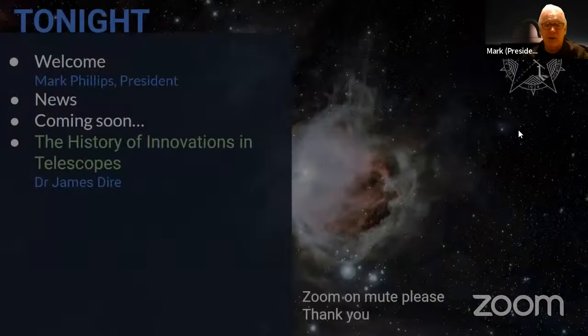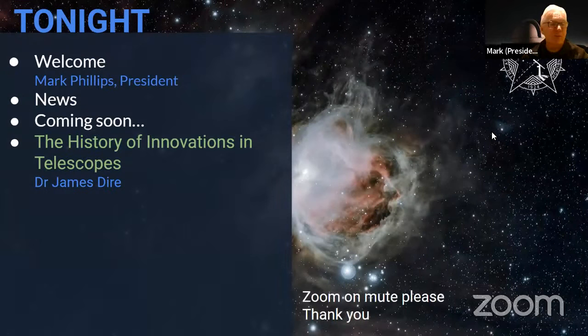Welcome to the Astronomical Society of Edinburgh, everyone, wherever you are in the world. We have quite a large international audience quite often, so thank you very much for joining us.